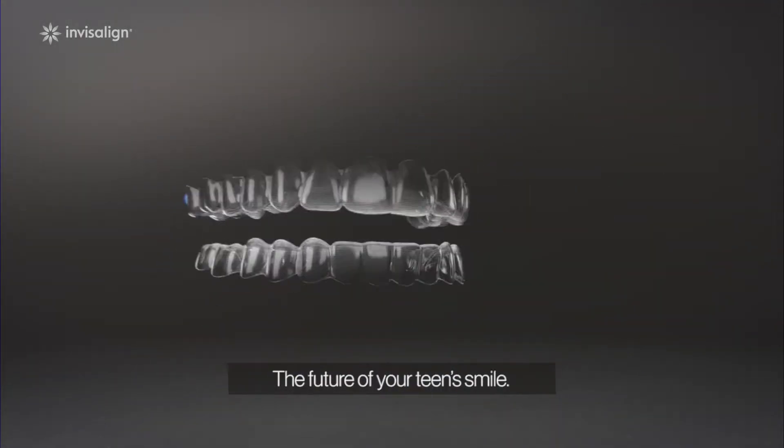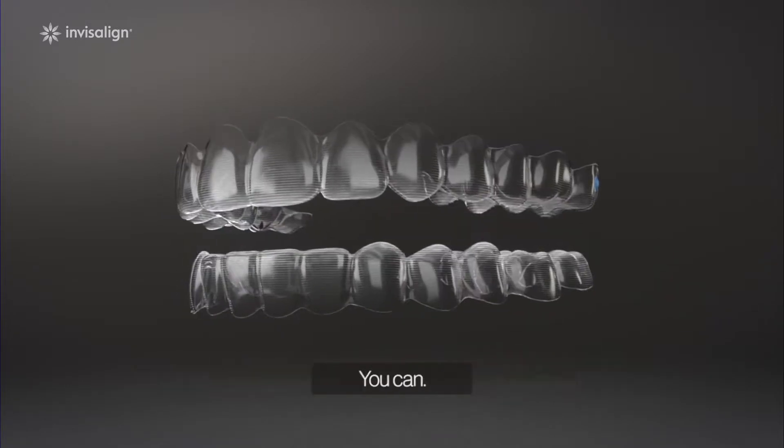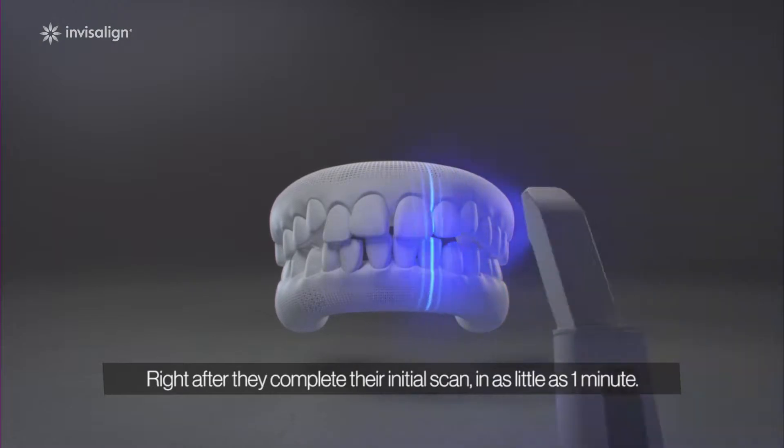Meet Invisalign Clear Aligners, the future of your teen smile. Want to get a preview of what their smile can look like? You can, right after they complete their initial scan in as little as one minute.